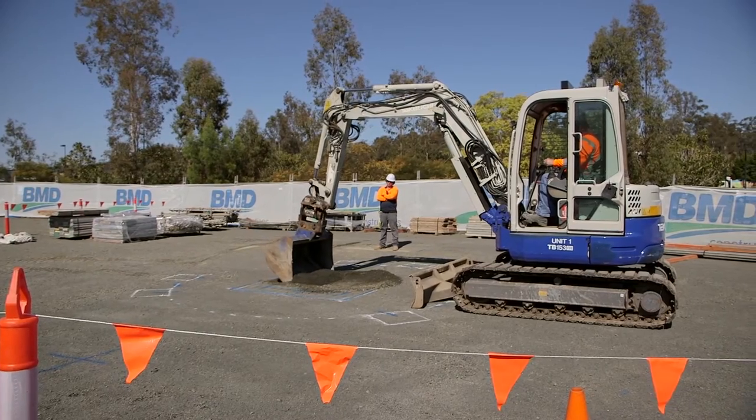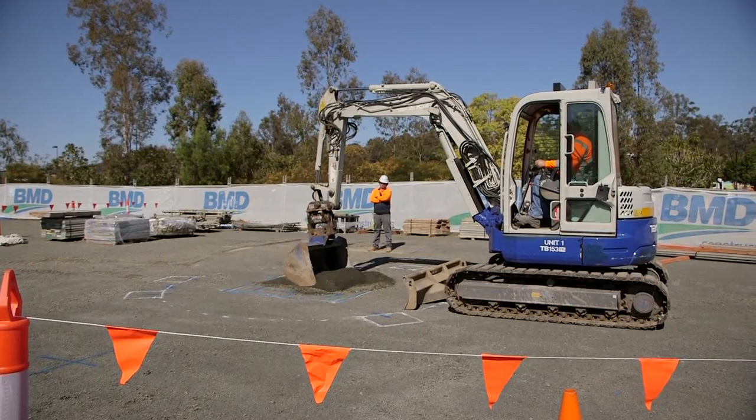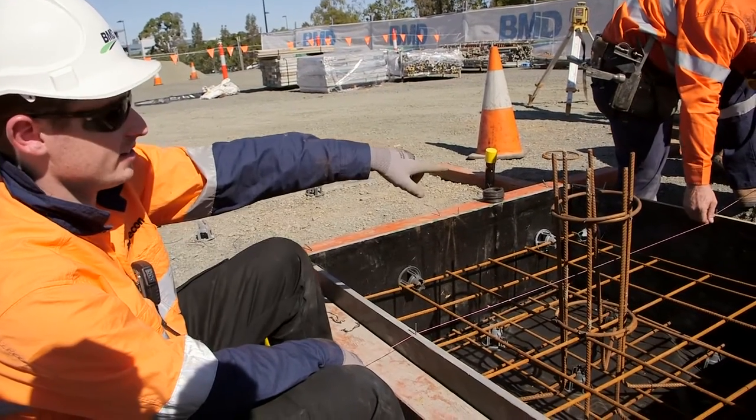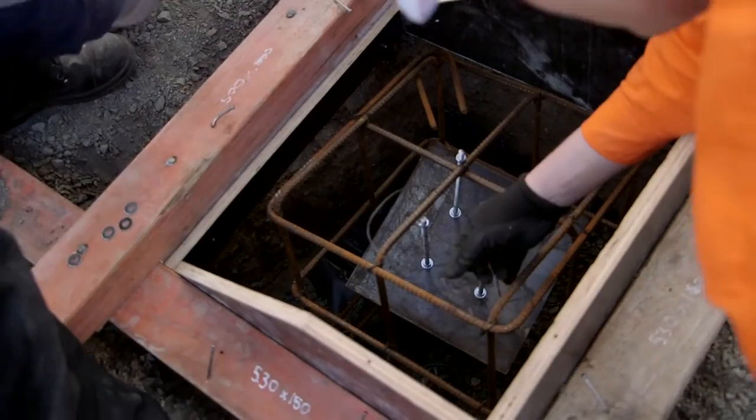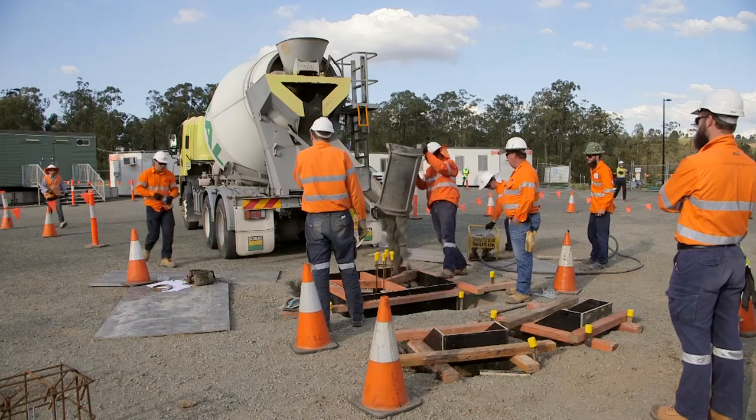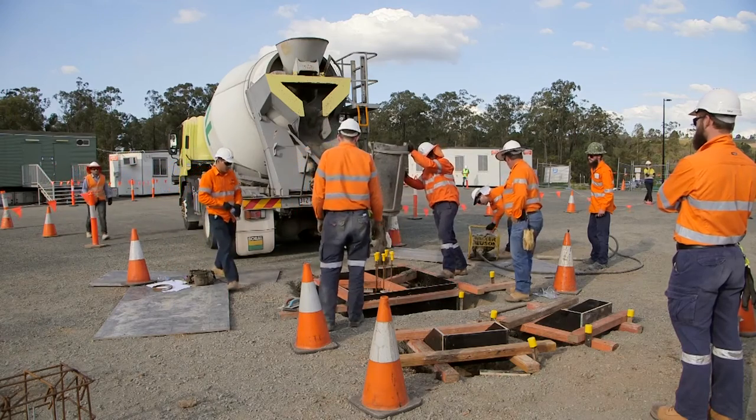I was in charge of the excavation — we had to excavate the footings to the correct depth and continue on from there. After that we built some reo cages, putting them into the foundations and aligning the top bolt anchors into the correct position. Then we did the concrete pours and vibrating, as well as some column reinforcement.